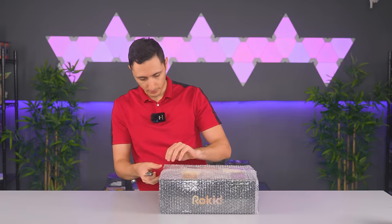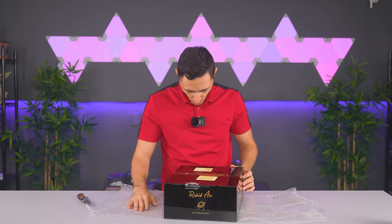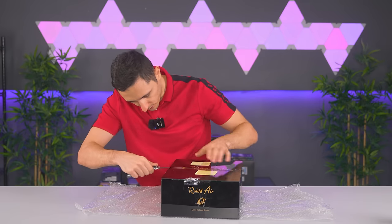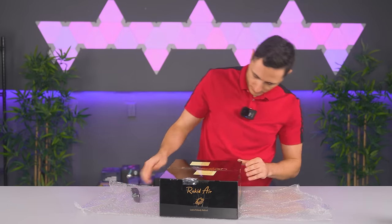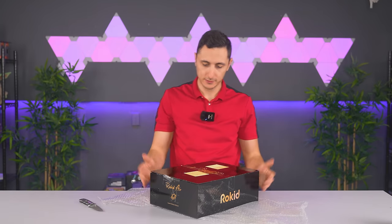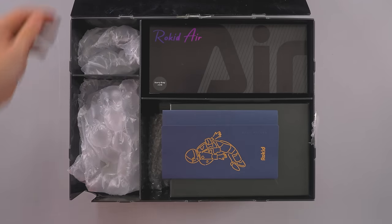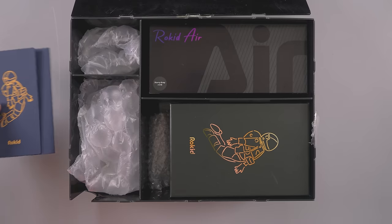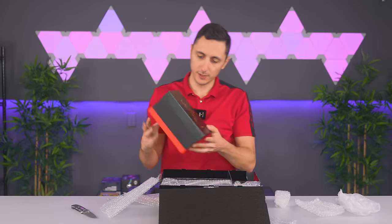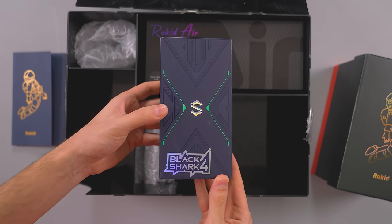This is a very fascinating box - it's called Rocid Air. This has gotten my interest - it's very mysterious, doesn't even say what it is on the box. I cannot wait to get out of this office. We also have a Black Shark phone box in here. I'm halfway into this unboxing and I still don't know what I'm opening - there's just an astronaut floating on it. All right, so we got the Black Shark 4.